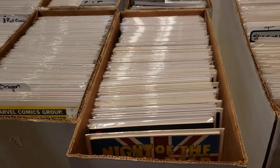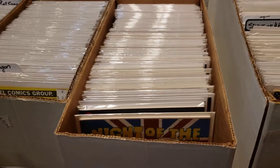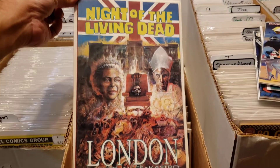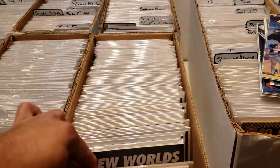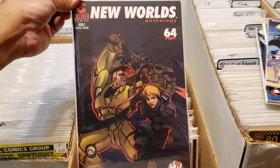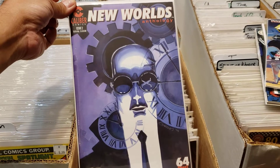All right everybody, this is Greg the Ghoul from Phantasm Comics, about to show off comics that are not for sale. I just wanted to show some stuff that I picked up at the Clifton Comic-Con. I figured everyone in this group would appreciate this stuff — a lot of great high-grade 90s indie stuff in this box. Just wanted to share some really cool fun stuff.